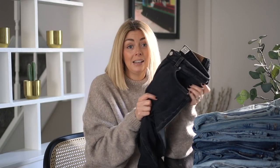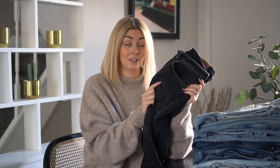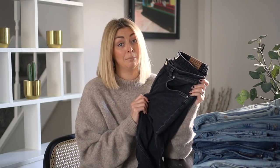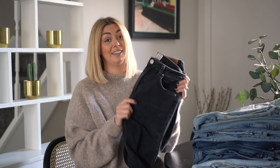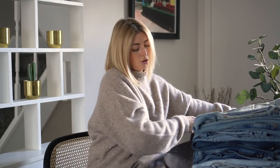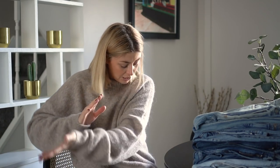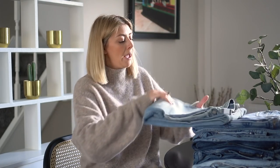Incredible fit on the bum. I have very long legs and these are actually a full-length pair of jeans, so for that reason they have to be officially my favorite pair of jeans right now. Moving on to pair number two — I've just realized my jumper is absolutely fluffing everywhere, so for anyone interested in this jumper, make a note: it fluffs everywhere.